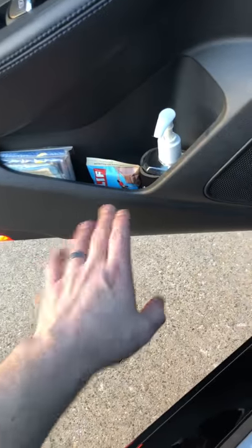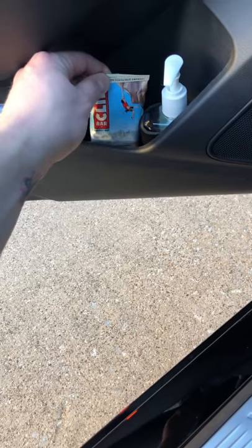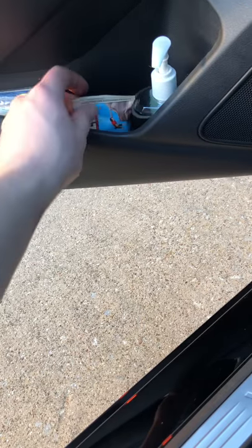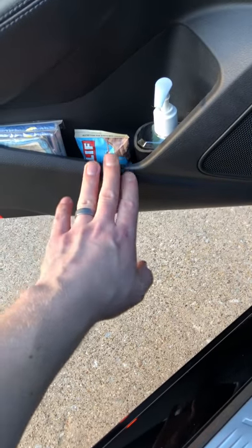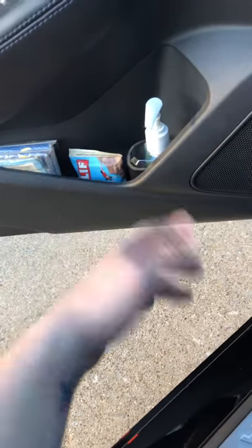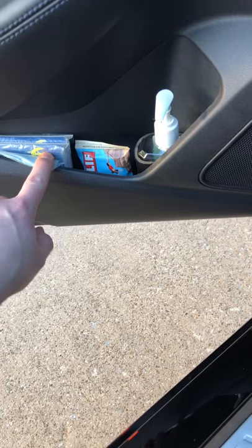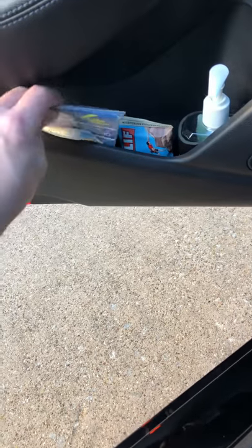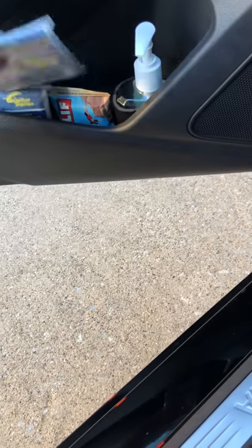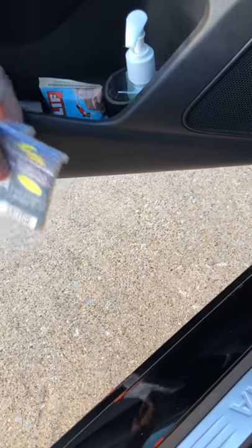In my driver's side compartment I always keep hand sanitizer, a single Cliff Bar for if I'm in traffic and just need a quick snack — I'll usually rotate that out every week or two. My vehicle is garaged and I work from home so I don't do a ton of driving, so these things last quite a while. I also have two ponchos, one for me and one for whoever my passenger might be — just the simple emergency ponchos you buy at the grocery store or local CVS.